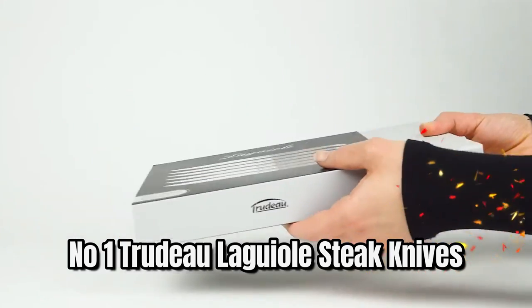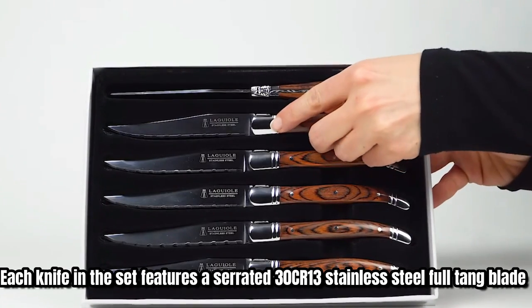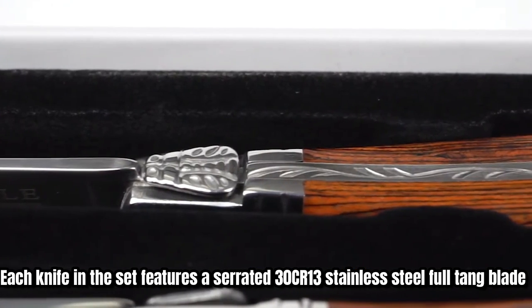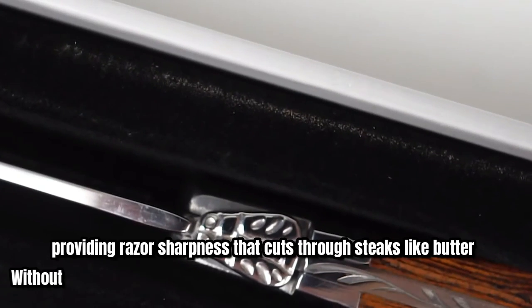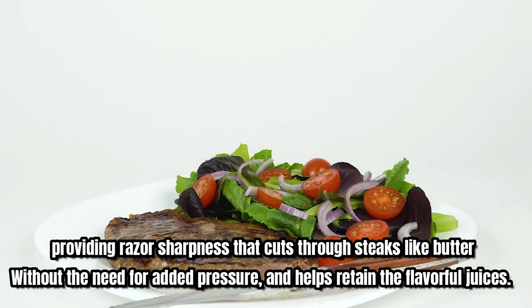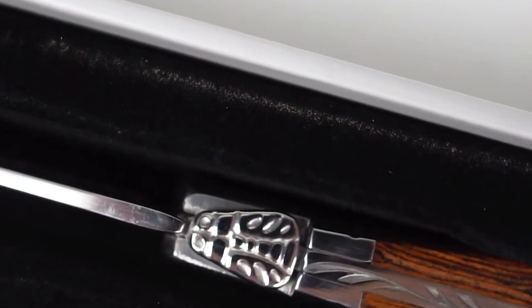Number one: Tridola Geowa steak knives. We are excited to introduce you to a fantastic set of six steak knives. Each knife in the set features a serrated 30cr13 stainless steel full tang blade, providing razor sharpness that cuts through steaks like butter without the need for added pressure, and helps retain the flavorful juices.